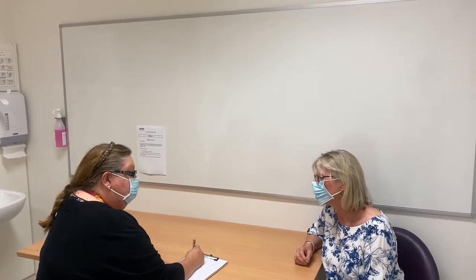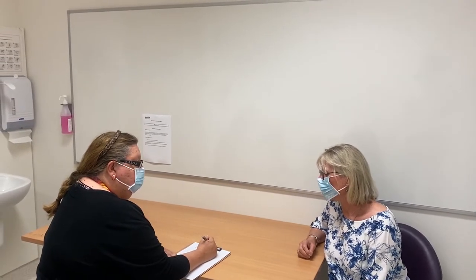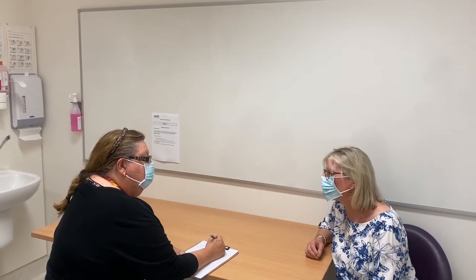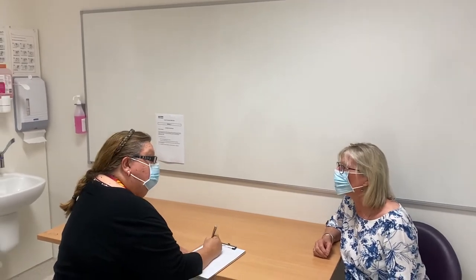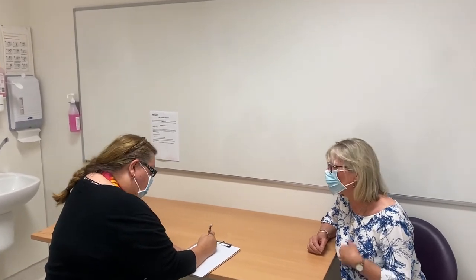So tell me about this chest pain. It's sort of right in the middle of my chest — behind my breastbone really. Does it go anywhere else? It might sort of go into my throat a little. And what sort of pain is it? Burning. A burning pain. And how long have you had this?